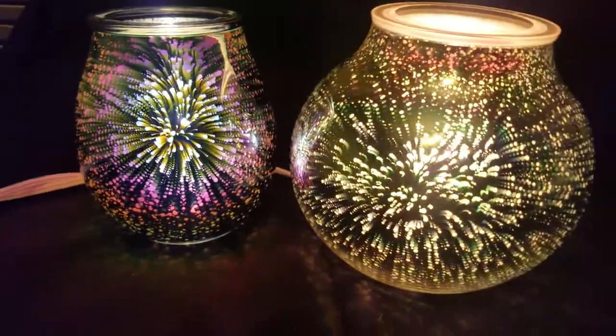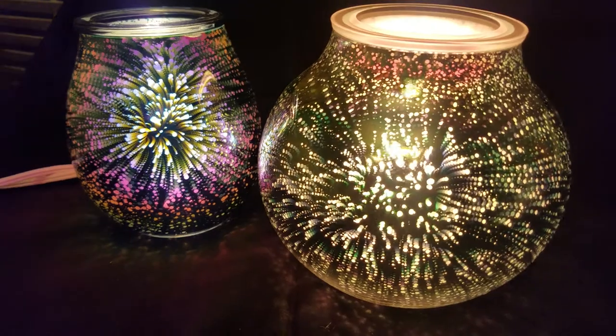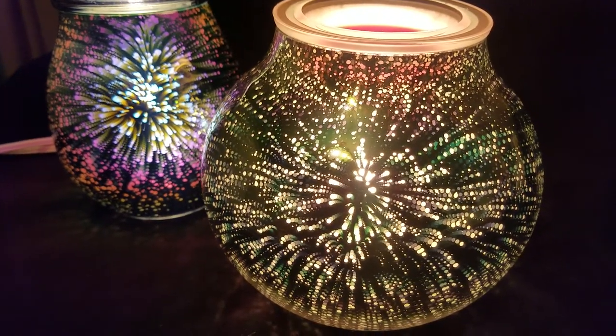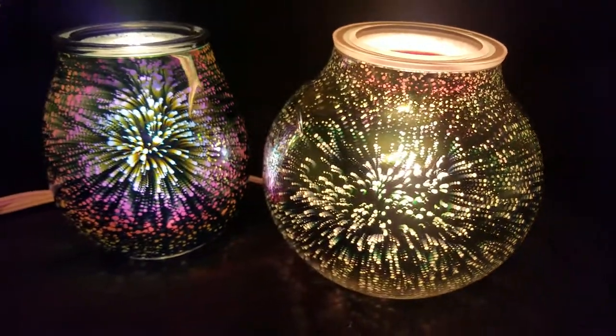These are both beautiful warmers that anybody would probably love to have, so they make great gifts. They go with almost any type of room or decor.